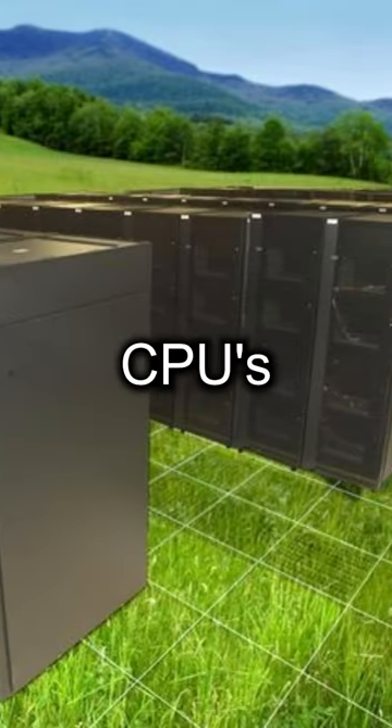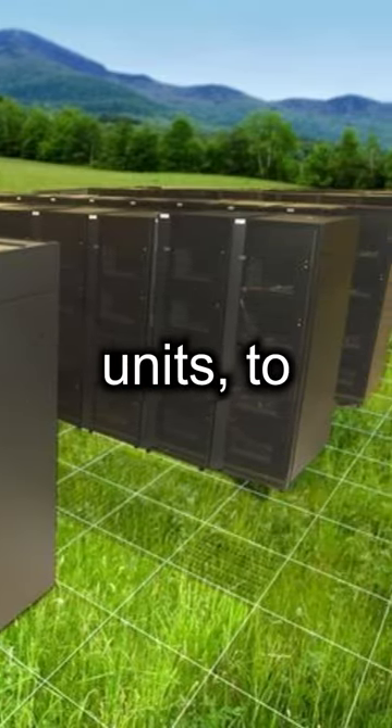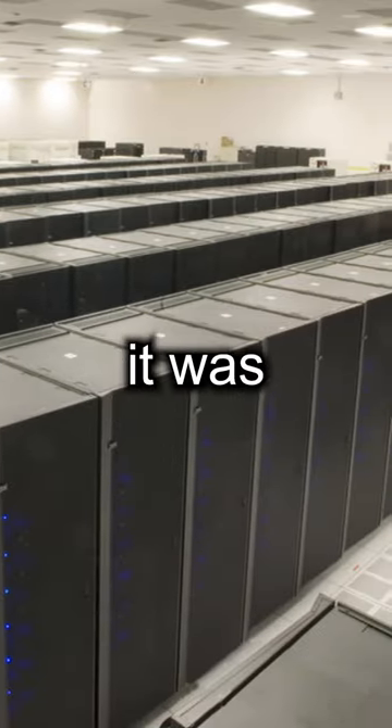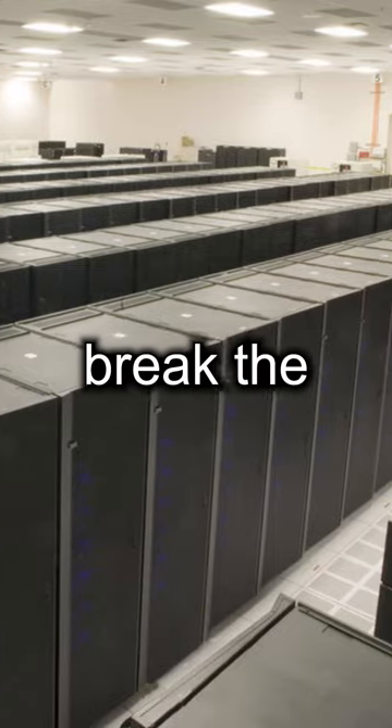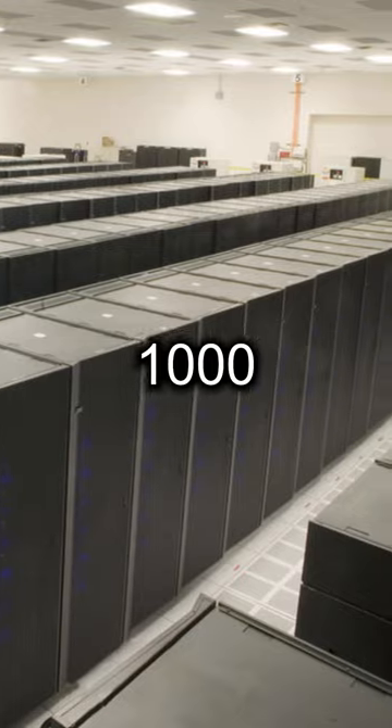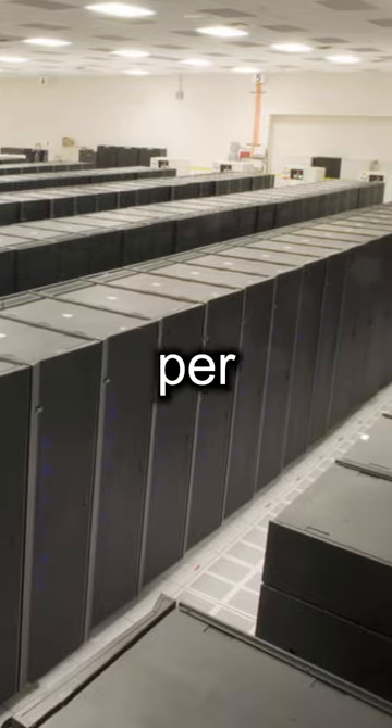It blended conventional CPUs along with graphic processing units to run calculations. Its speed was absolutely insane — it was the first computer in history to break the petaflop barrier, which meant it was capable of over 1,000 trillion calculations per second.